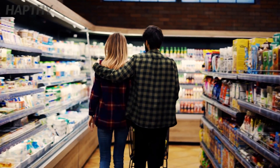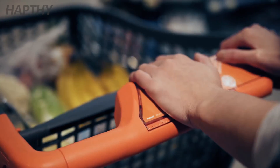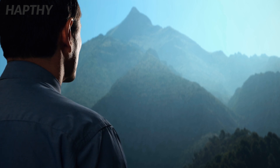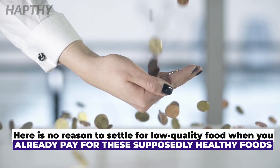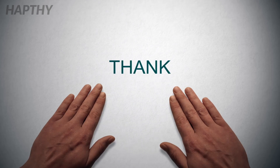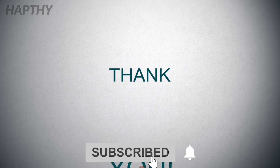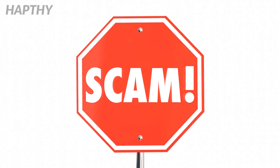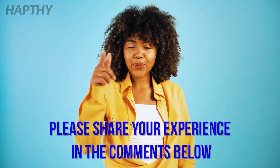There you have it guys, some of the foods you should be cautious about purchasing if you don't have proper knowledge of where and how they were manufactured. There is no reason to settle for substandard food when you are already paying a premium to buy these supposedly healthy products. Do you think you may have been defrauded with fake food before? Please share your experience in the comments below.